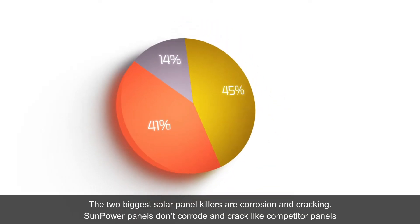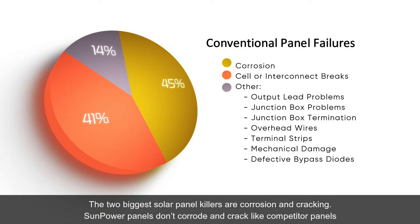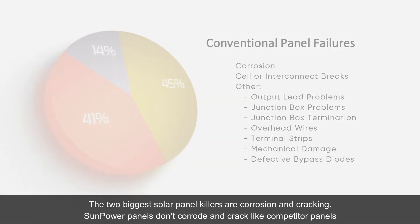The two biggest solar panel killers are corrosion and cracking. SunPower panels don't corrode and crack like competitor panels.